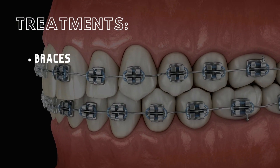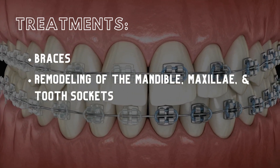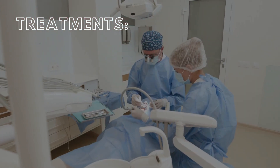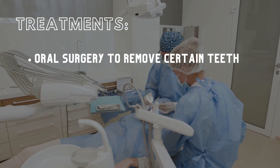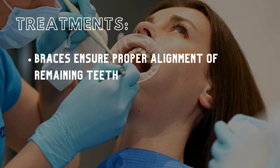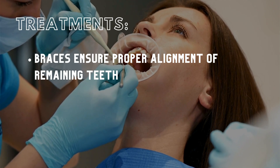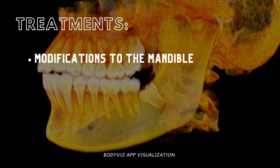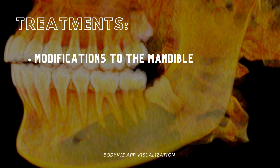Malocclusion is typically treated using braces, which gradually realign teeth over time. This realignment induces remodeling of the mandible, maxillae, and tooth sockets, ensuring teeth stay in their new positions. In cases of severe overcrowding, oral surgery might be necessary to remove certain teeth, often followed by braces to ensure proper alignment of the remaining teeth. For unique situations like inherited malocclusions, modifications to the mandible's bone might be needed. Effective treatment requires the patient's patience, coupled with the expertise of an orthodontist or an oral surgeon.